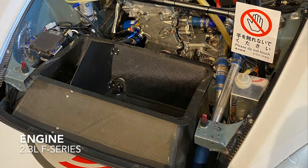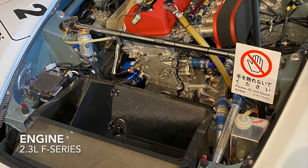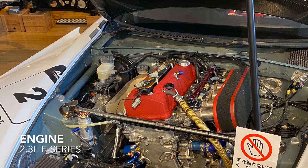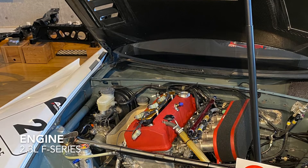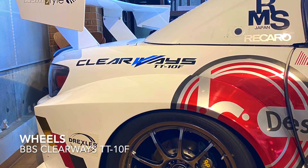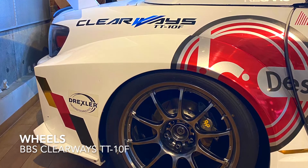The ASM car utilizes a stroked 2.3 liter F-series that produces roughly 330 horsepower. Currently the car sits on a set of Clear Weiss TT10F wheels made by BBS.